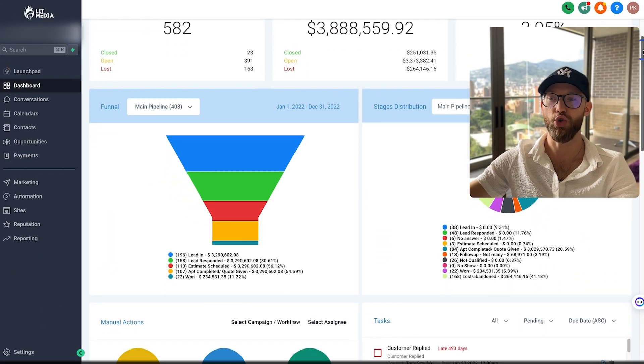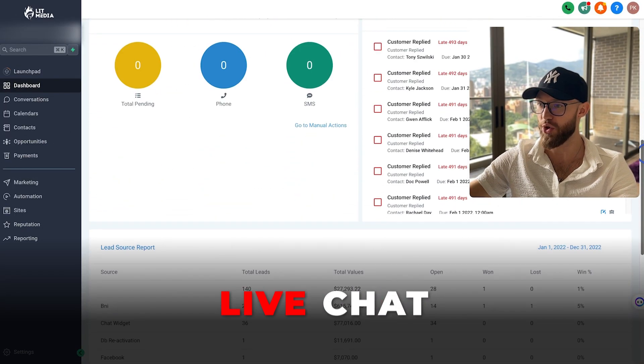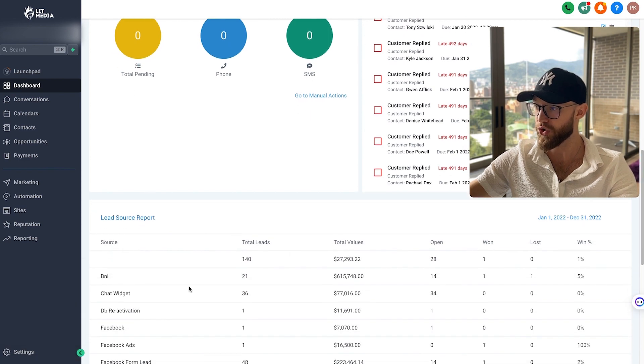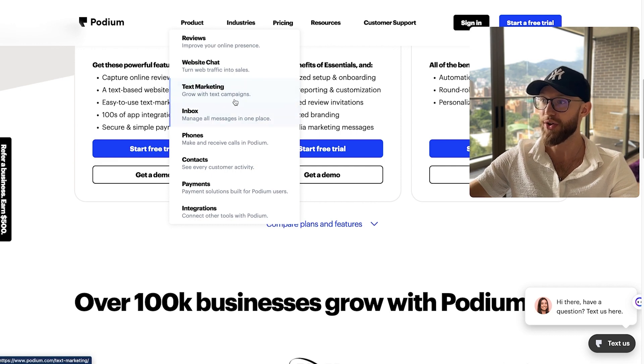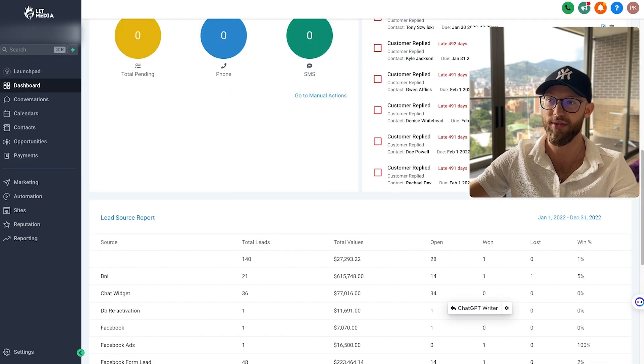The next one is live chat. We added a live chat to one client and added an extra $77,000 in their pipeline. Now, that's not all closed, but they would not have had 34 open projects or open leads had we not added this chat widget. This is extremely powerful. All the big companies we covered — BirdEye and Podium — are doing the same thing: website chat is the second thing they offer right after reviews.